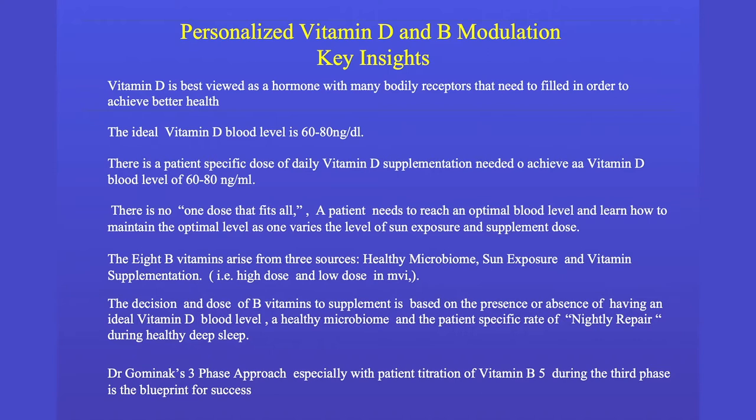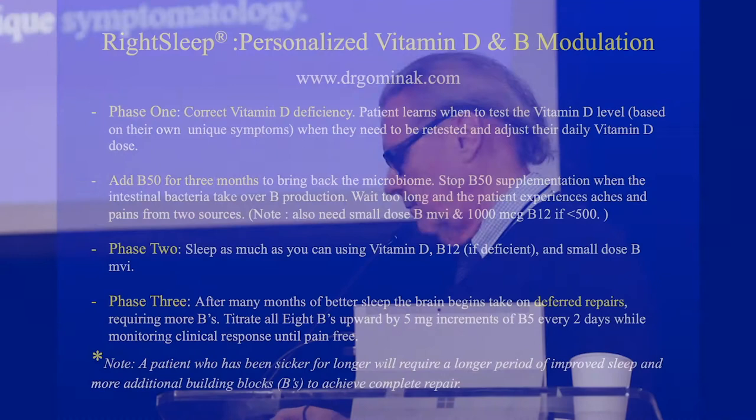Now you have a person with normal vitamin D who has stopped the supplemented B vitamins because they're making them themselves and they do well. But a few months go by and all of a sudden the body has determined it's time to make deferred repairs, and they need more B vitamins — they get achy again. They have a normal vitamin D level, so you have to start titrating up B5. It's complex; you have to watch your patients clinically.